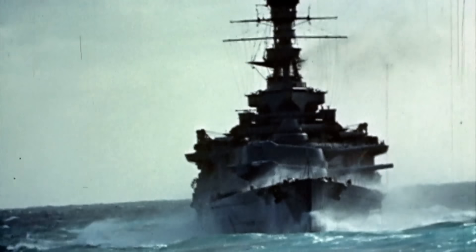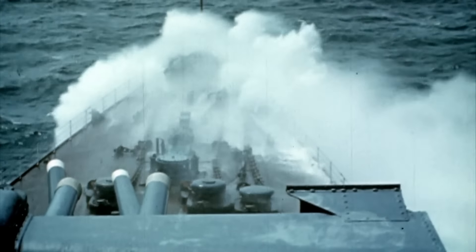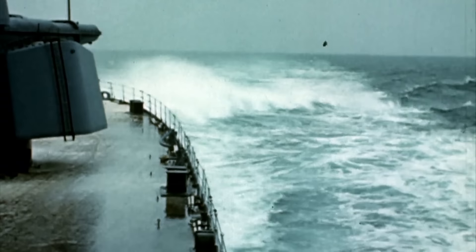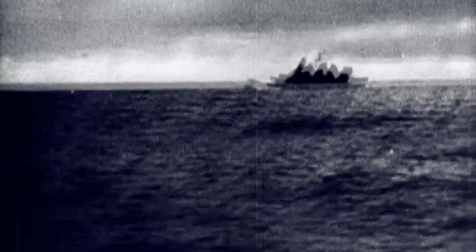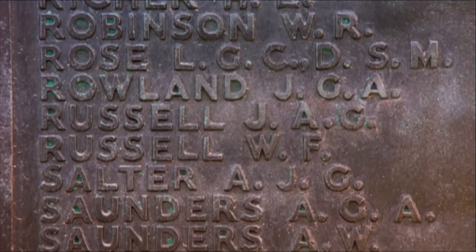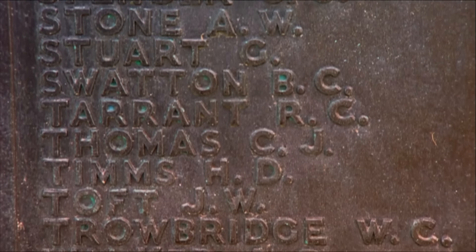This recently discovered film from 1939 shows Britain's biggest warship of World War II, the mighty Hood. Just two years later, HMS Hood fought the German ship Bismarck in one of the greatest sea battles of the conflict. Hood was hit and sunk in just three minutes. 1,415 men were killed — the largest loss of life ever suffered by a British warship.